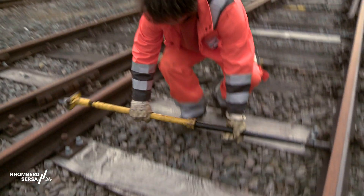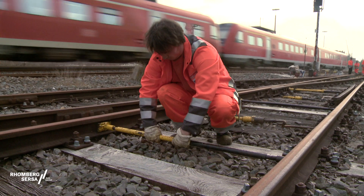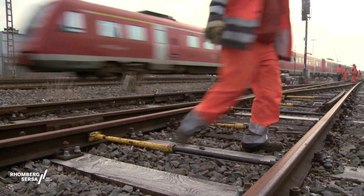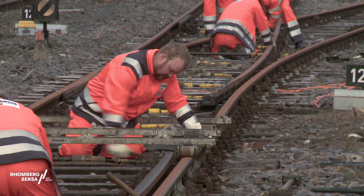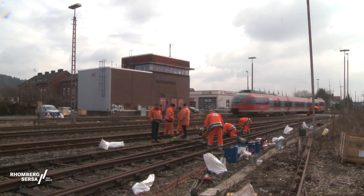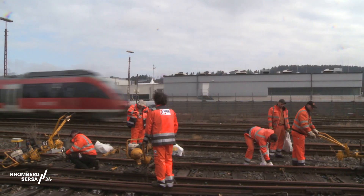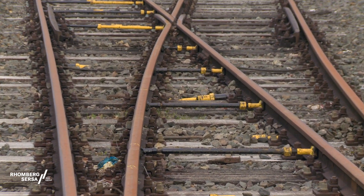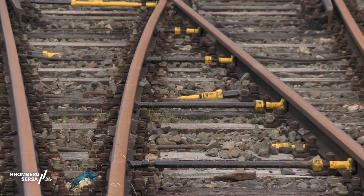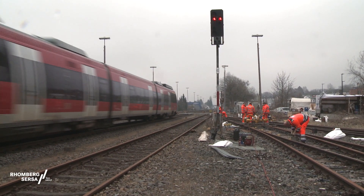First of all, isolated pushers and tensioners are fitted. With this method, it is possible to maintain the operation of trains at reduced speed — a process known as building while operation is ongoing. This means it is not necessary to close the line. When points are overhauled, pushers and tensioners are fitted from the beginning to the end of the points, and signalled train operation on the track can be maintained during overhaul work.